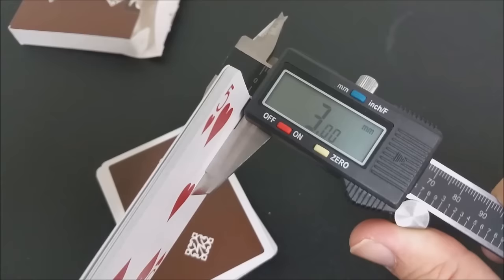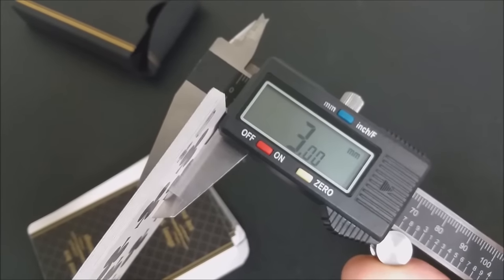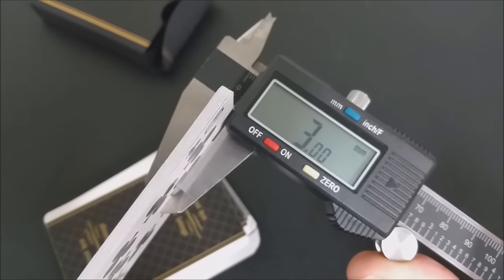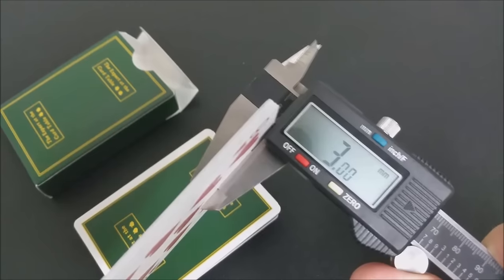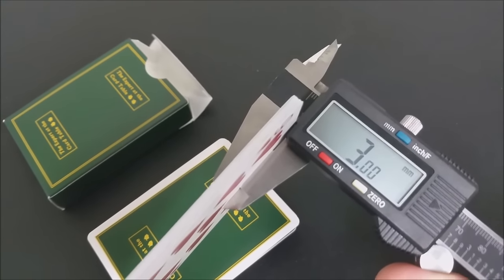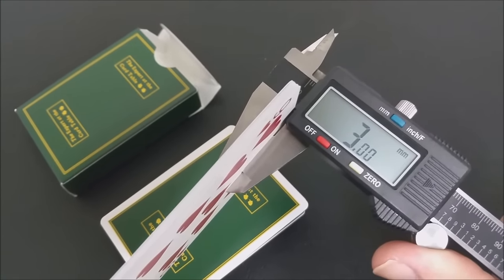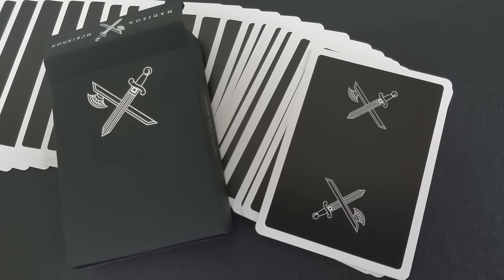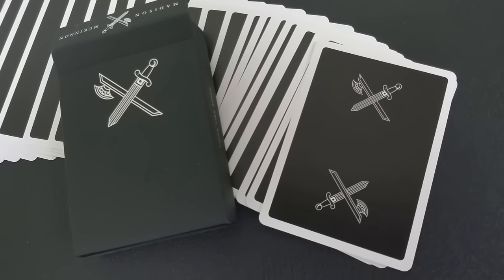Bicycle only has two stocks. They have one type of paper and they press it at two different thicknesses — retail stock and casino stock. Retail stock: a Bicycle Rider deck is at 2.94. A regular red Bicycle deck off the shelf is 2.94. So for Black Kings to be 2.96, you're not going to tell the difference.